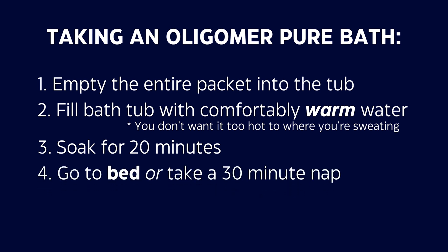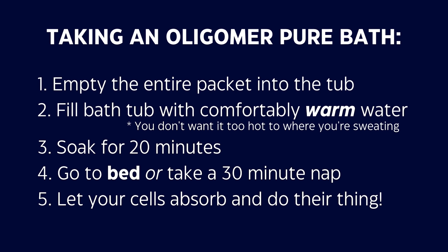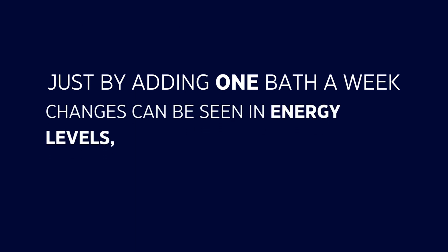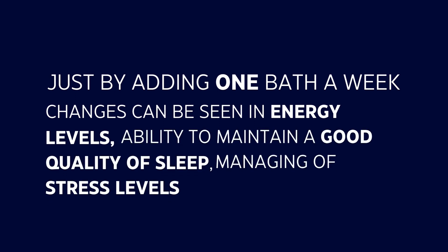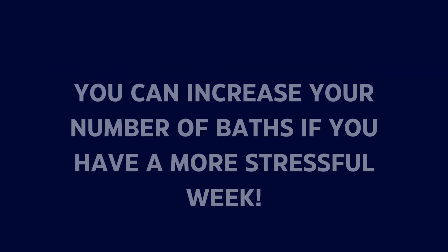Soak for 20 minutes, and then after that soak go straight to bed. During those 20 minutes, the minerals enter the skin and start working into the system, but it's the next 20 to 30 minutes after the bath that your cells complete absorption. By doing it before bed you get that double benefit, though as long as you soak and then take a relaxation period before going on with your day, that works great too. Just one bath a week, most people notice a huge difference in energy levels, sleep quality, and managing stress.